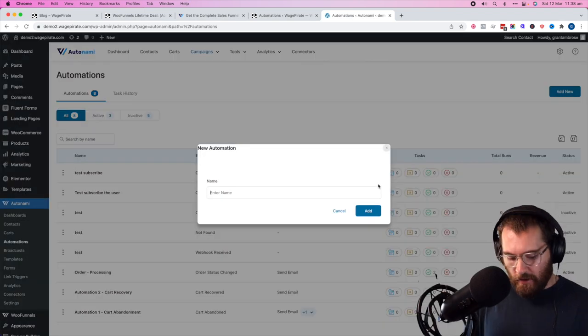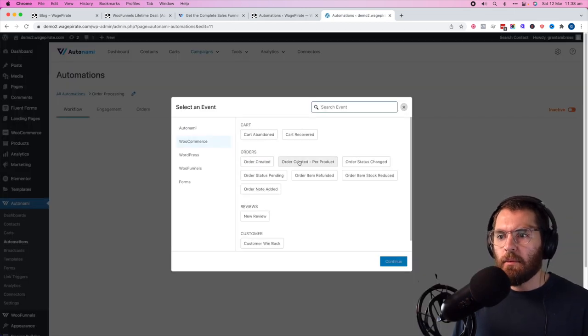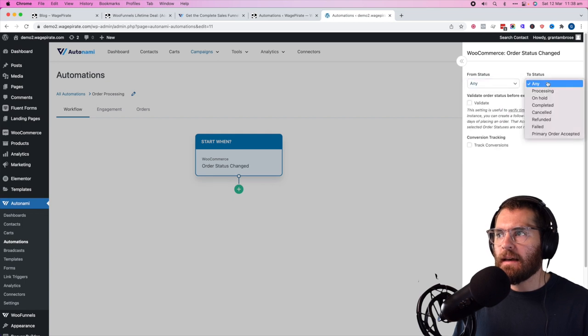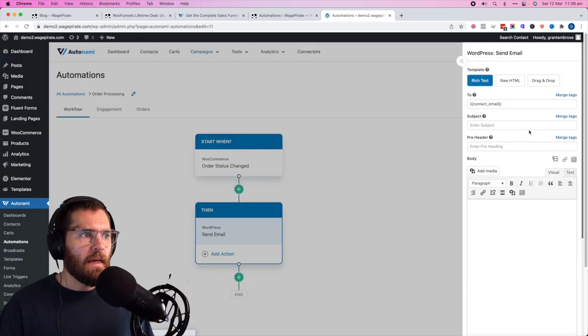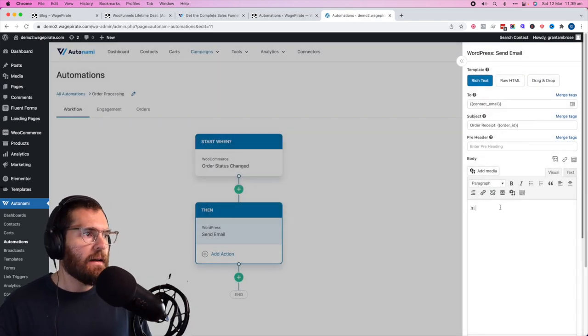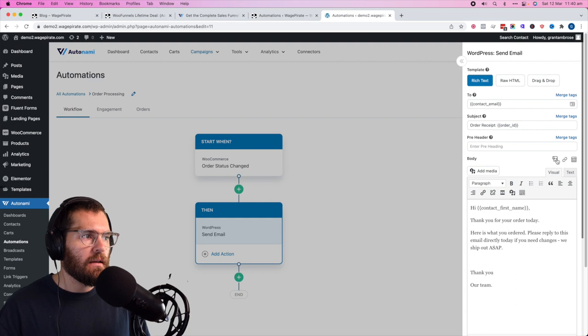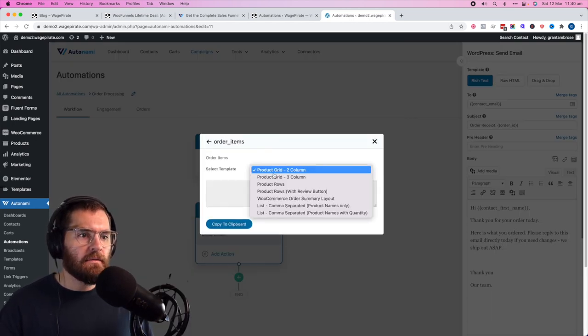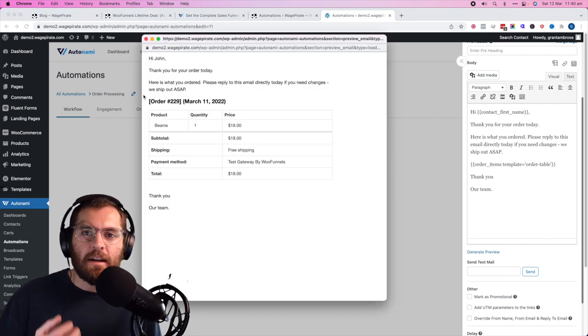In the demo install, go to Autonami, then automations, click add new, and select 'order processing'. Under 'select event', choose order status change — from any status to processing. When an order goes into processing status and we've taken their payment, we'll do a direct action: send an email. Call it 'order receipt', add a merge tag for the order ID, say 'hi [first name]', then add a merge tag for order items — select 'WooCommerce order summary' layout, copy to clipboard, and paste. Generate a preview — you've just designed the order receipt email with their order summary.